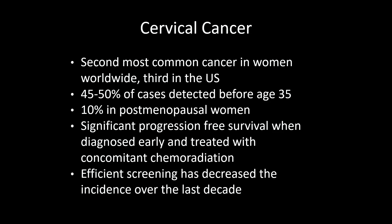In the West, most cases are diagnosed early, with almost 50% of invasive cases detected before 35 years of age. About 10% of patients are more than 65 years old, and they're more likely to die of cervical cancer because it's not diagnosed until well-advanced.